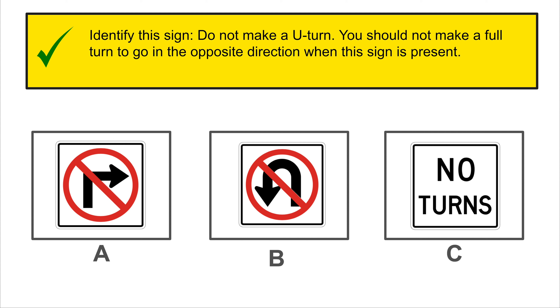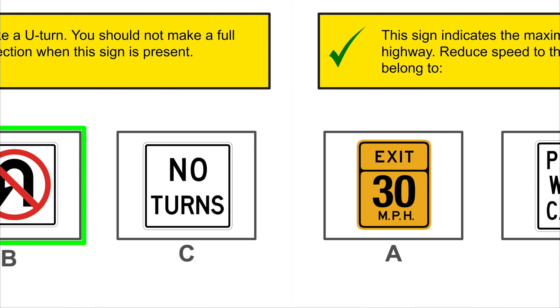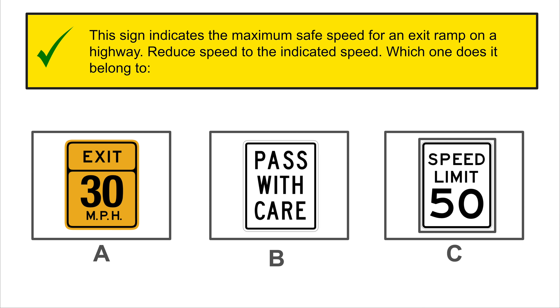You must slow down and give the right of way to vehicles crossing the intersection on your right. If the path is clear, you can move forward slowly without stopping. That would be yield.